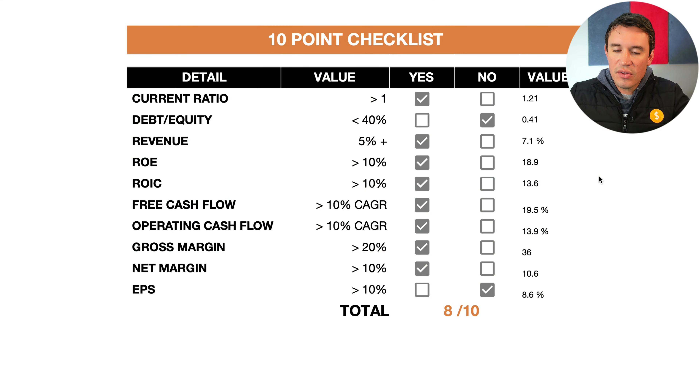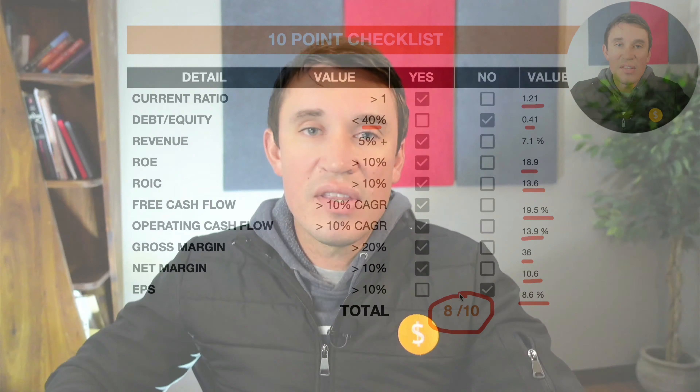This takes us to my 10-point checklist. The current ratio is more than one at 1.2. The debt-to-equity ratio unfortunately just misses at 41% versus my 40% criteria. Revenues have been growing by 7.1% over the last four years. Return on equity is 18.9%, return on invested capital 13.6%. Free cash flows have been growing by 19.5% compounded annual growth over the last four years and operating cash flows by 13.9%. Gross margins are at 36%, net margins 10.6%. Earnings per share have been growing by 8.6% over the last four years, mostly impacted by that drop in 2018, which scores them 8 out of 10 for the fundamentals — really really impressive.